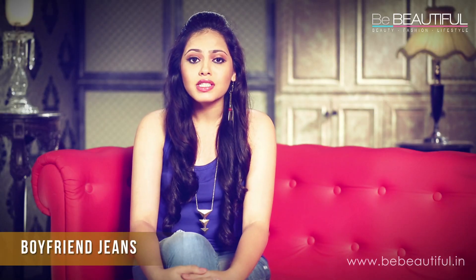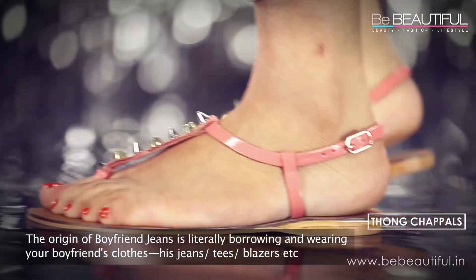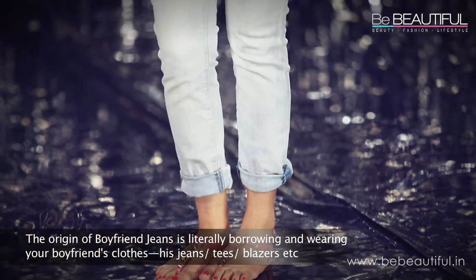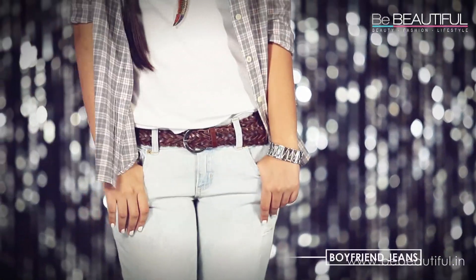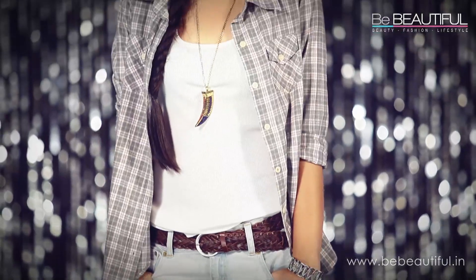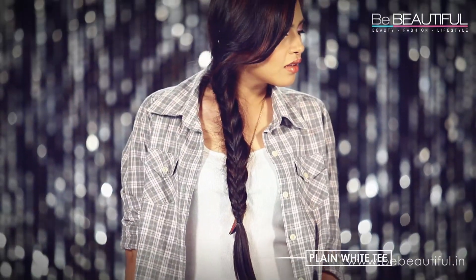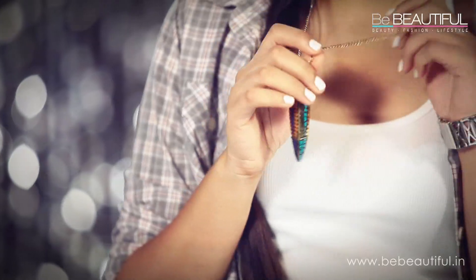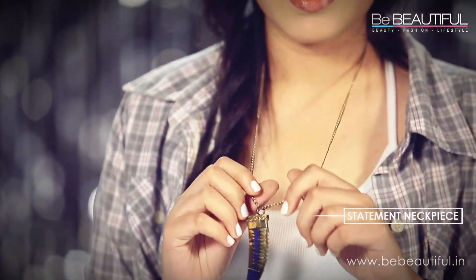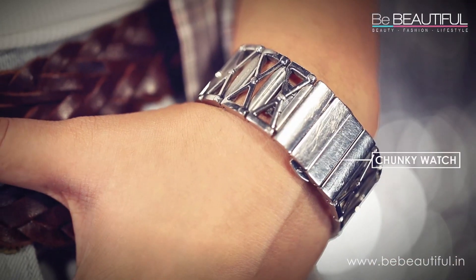Boyfriend jeans are really fun, especially because you can really mix things up with them. Like my delicate t-strap flats to contrast the tomboy feel of the denims. Also, since these jeans are cut off before the ankles, the studs of these shoes draw attention to this area. I've worn a slightly oversized plaid shirt with a statement necklace and a chunky watch to match my look.